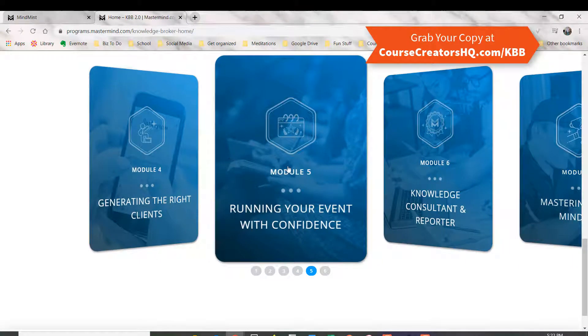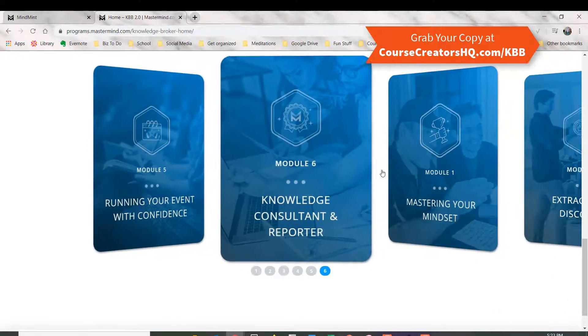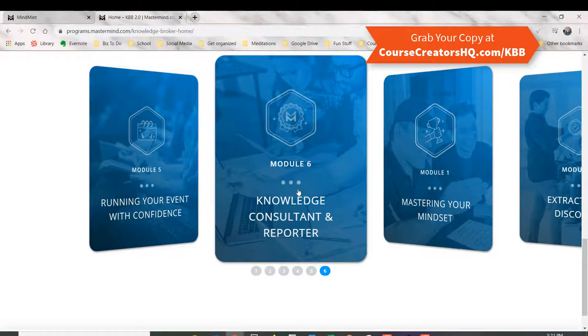Module five talks about running your event, and this includes a lot of the secrets that Tony uses to run his huge events — so you want to jump into that module. And module six is also one I really like. If you decide that you want to be a knowledge consultant or a reporter — that you have other experts and you're going to help promote them — this is the module that explains exactly how to do that.